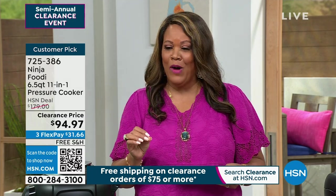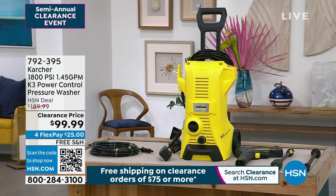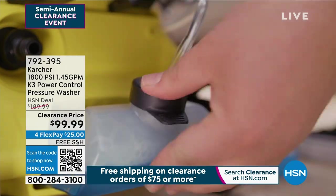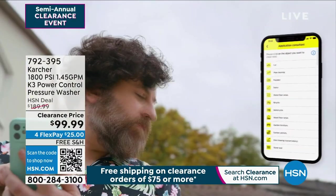Coming up this next hour — we're in the new hour. We have a pressure washer for you. How dirty is your car? What about those windows? What about the patio? What about the driveway? I am showing you a wonderful value on this Karcher pressure washer. It's $99, normally $189.99. There are four FlexPays, so it's only $25 to get it home, and it's free shipping.